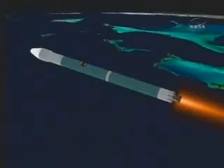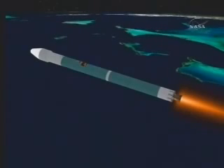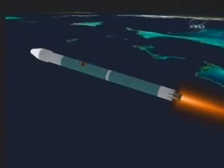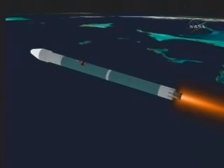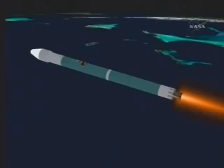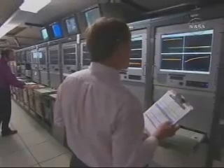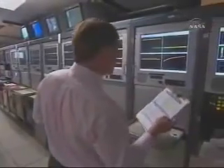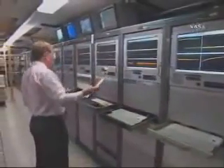And we can confirm the vehicle is tracking down the center of the range corridor. Coming up on T-plus 235 seconds. Our next event will be a MECO enable. Right now, both verniers and the main engine continue to perform well. Nice stable combustion chamber pressure. Vehicle body rates are nominal.